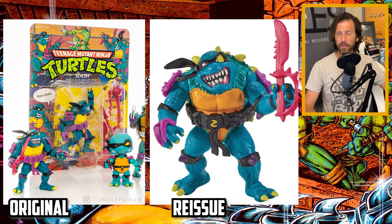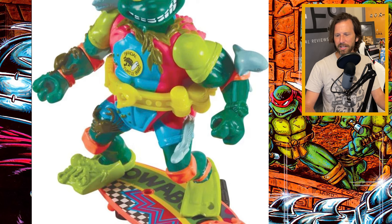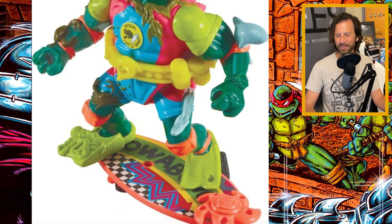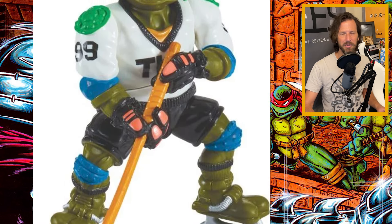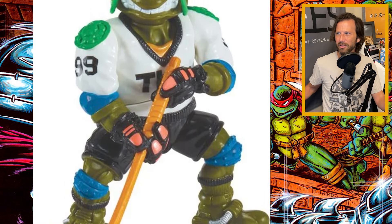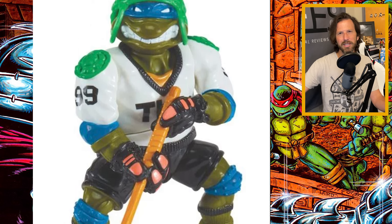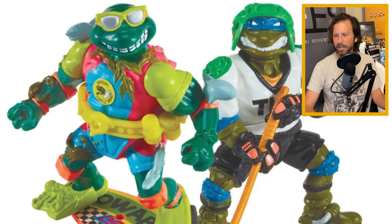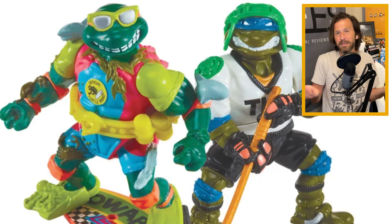While three of the reissues are out, we also have some more reissues coming: the sewer sports figures. You've got sewer surfing Mike — I had that figure growing up and I love it, such a cool looking figure. There's also hockey Leonardo, and Donatello is also getting his re-released — I've actually seen that one in stores, the basketball Donatello, just the small one. I'm not sure what the Raphael sewer sports figure is; I haven't seen anything about that one yet.